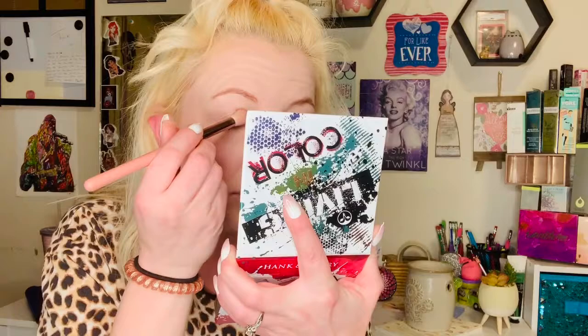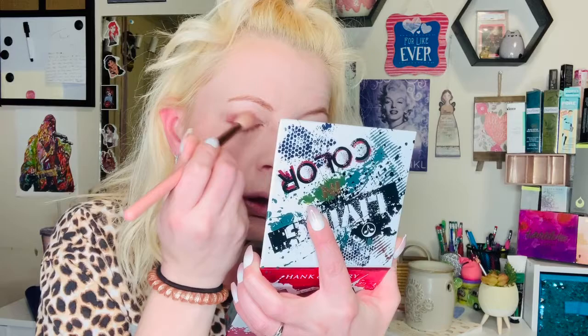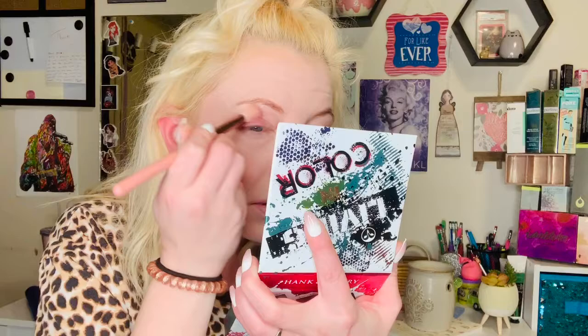So the first color I think I'm going to go in with is probably going to be Salt Race Sin. There's a little fallout — a little bit. Oh wow, this is a beautiful color.